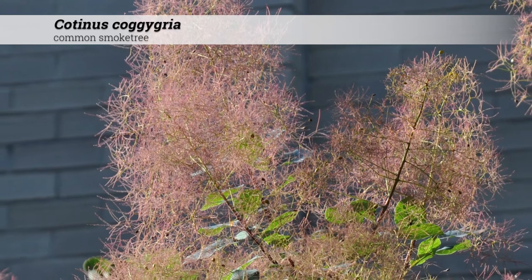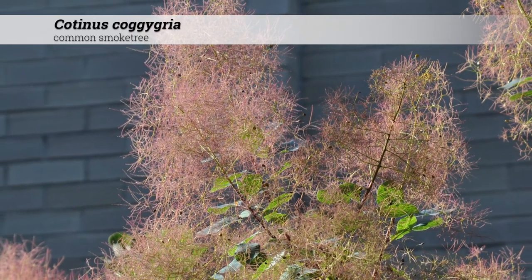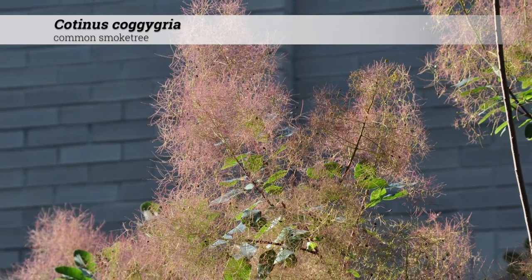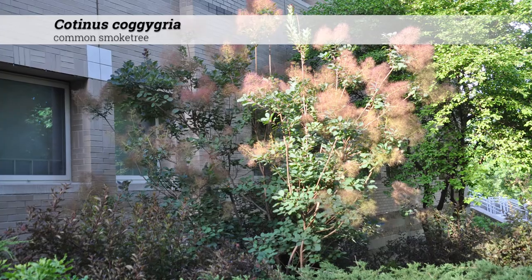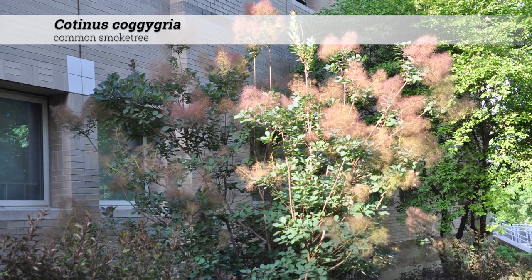Cultural information for Cotinus coggygria. These are hardy from zones 4 to 8, and do best in full sun. They prefer acidic to alkaline soils, pH 5 to 8. They have no major disease or insect issues, and they are native to southern Europe and to central China.